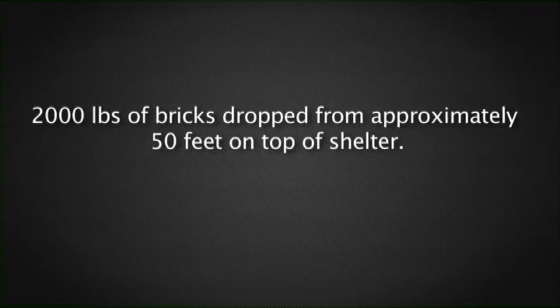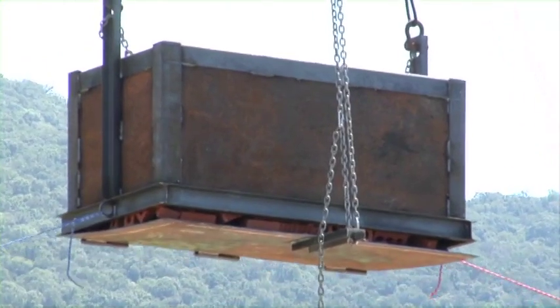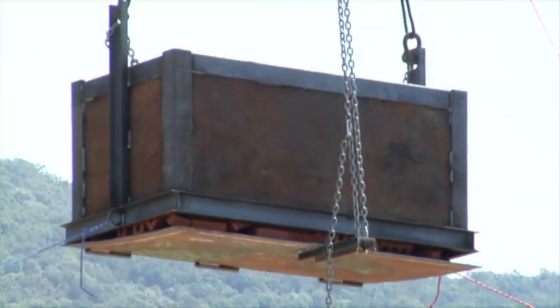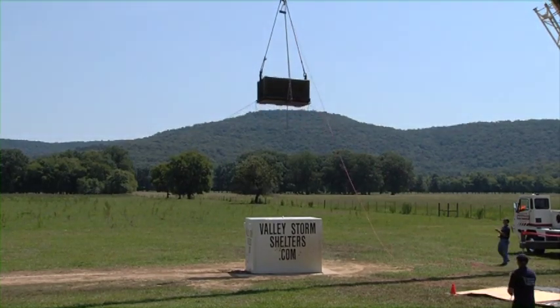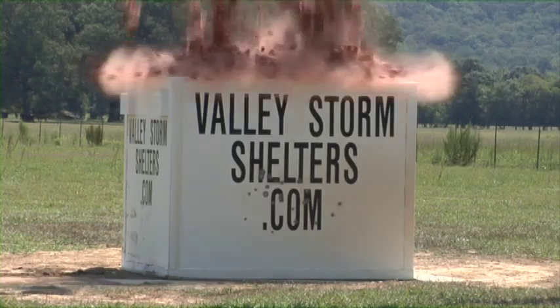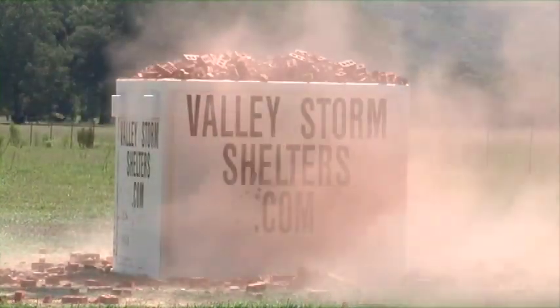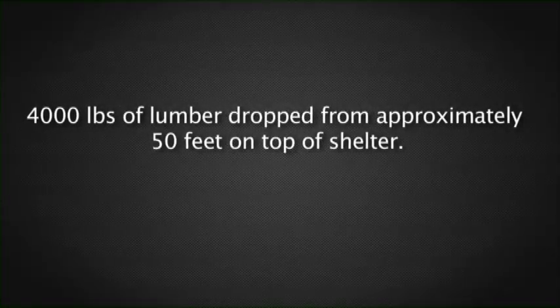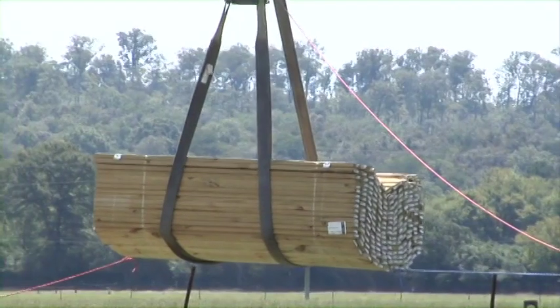Next, 2,000 pounds of brick was dropped from a height of approximately 50 feet onto the top of the shelter. Then, 4,000 pounds of lumber was dropped from approximately 50 feet above the shelter.